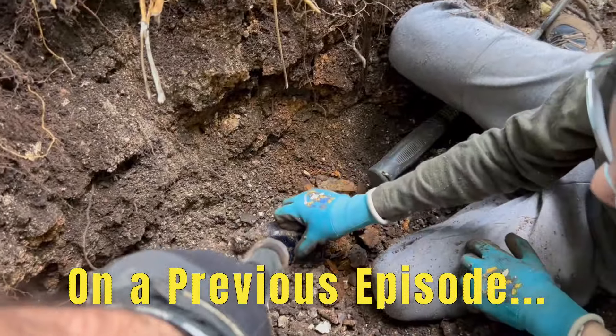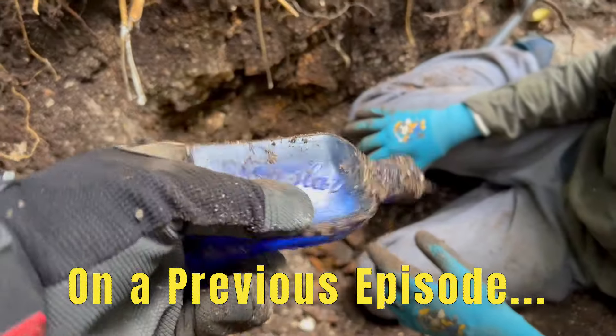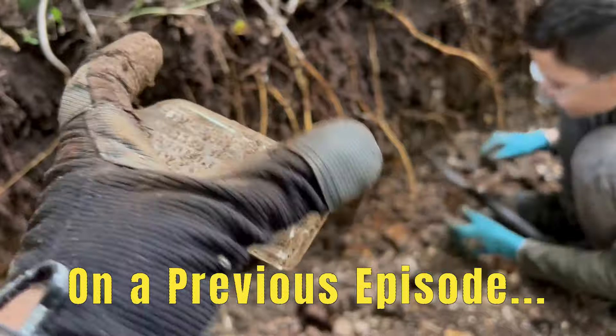Oh, I see writing on it. Oh, look at that. It's got writing. That's a Penzler. Wishing you well. That is a nice looking bottle right there. I think this has got to be one of my favorite bottles just because of all the embossing on it.